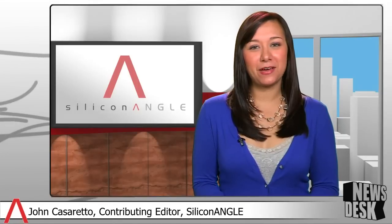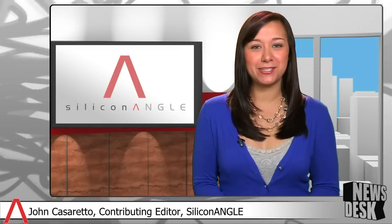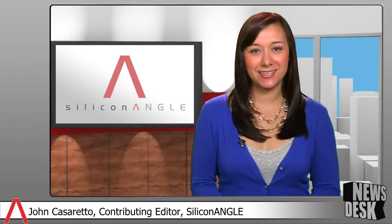Well, John, thanks so much for taking the time today, and we'll talk with you again next week. Thank you very much. For all the latest in-depth coverage and breaking analysis on tech innovation, keep up to date with Newsdesk on SiliconANGLE TV.